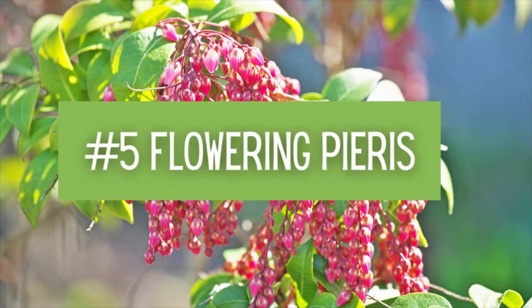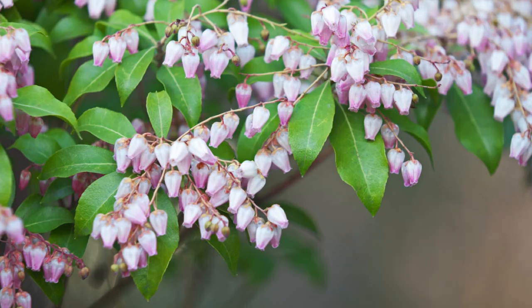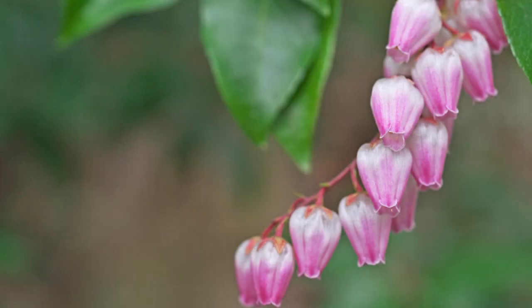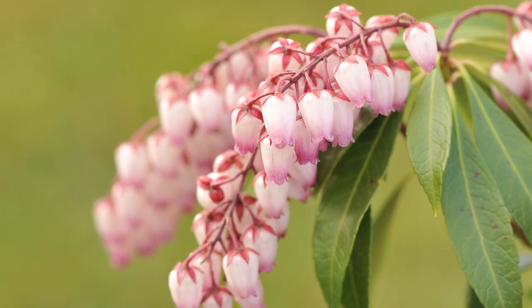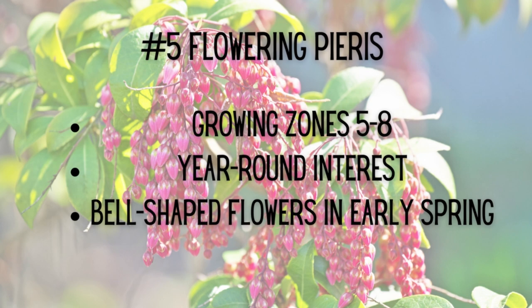Number five: Flowering Pieris. The unique bell-shaped flowers — and if I'm being honest, only nature could think of — complement the sweet honey fragrance of Flowering Pieris, also known as Andromeda. This flowering shrub is a lesser-known variety but all the more noteworthy for its delightfully fragrant scent. Katsura Pieris is a pretty little aromatic pink number that you'll definitely want to add to your cart. Growing zones five through eight, year-round interest, and bell-shaped flowers in the early spring.